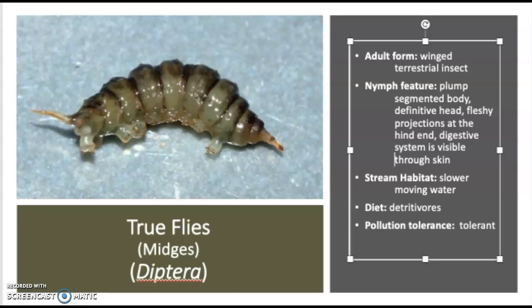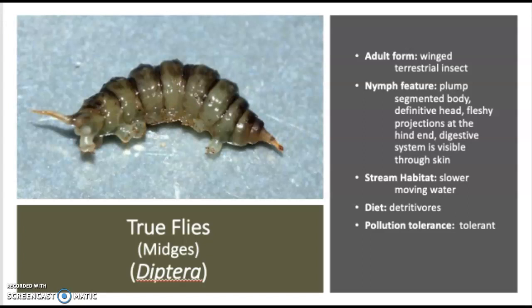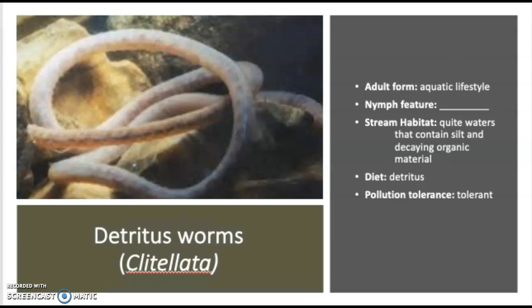They tend to be in slower moving water, so it depends on where we're sampling in the river. We may find these near the shore in a pocket where the water is really slow. If we were to sample a little stagnant pool of water, we're more likely to find midges there versus fast flowing water. They're detritivores — they feed off of the bottom organic material. They are tolerant to pollution, which is why we can find them in stagnant pools where we would not find hellgrammites, stoneflies, or fish flies. Now, because they're there, it doesn't mean the water is bad. But if this is the only thing we find, then that's probably an indication the water is bad.